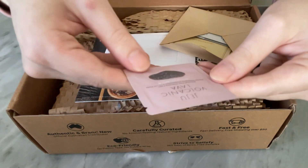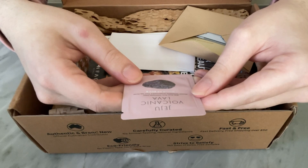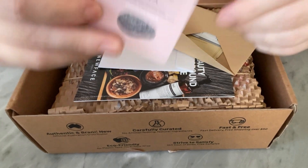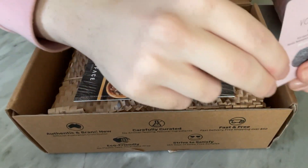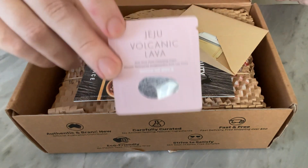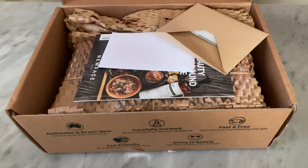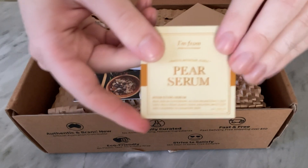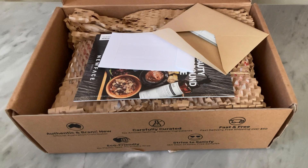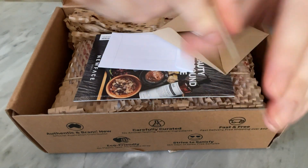Juju Volcanic Lava Anti-Dust Pore Cleansing Foam Mousse. So this is a little sample sachet. And a pear serum - gosh, it's so flat. It feels like there's nothing in here.